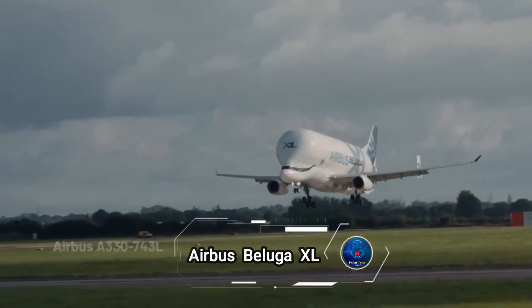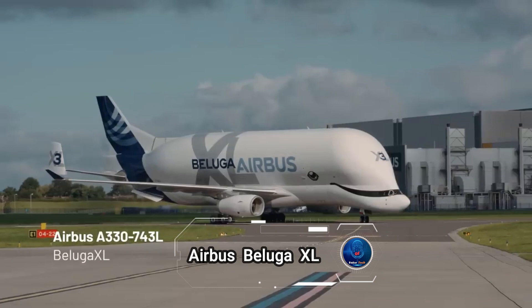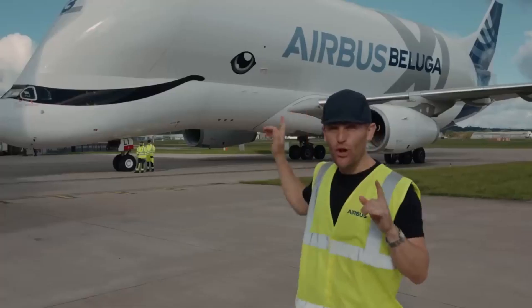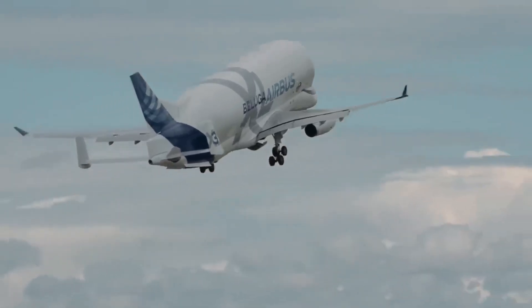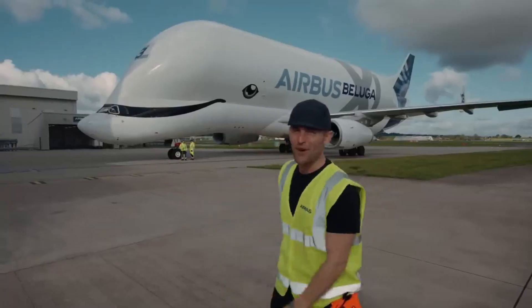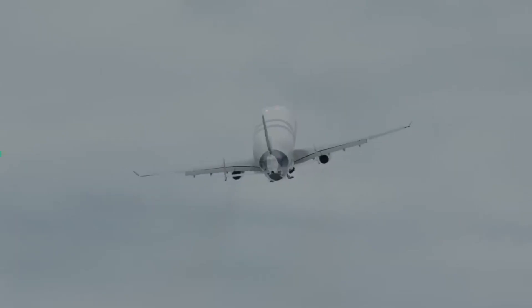The Airbus Beluga XL, an aerial leviathan, represents the pinnacle of aviation logistics. With its distinctive whale-shaped fuselage, the Beluga XL boasts a 30% larger capacity than its predecessor, revolutionizing the transport of massive aircraft parts across continents since its service entry in 2020.